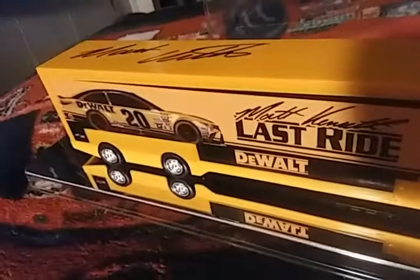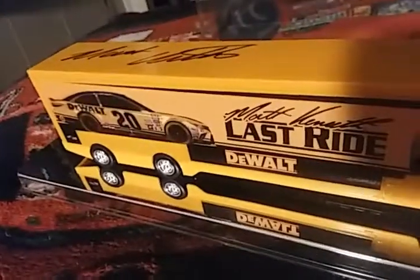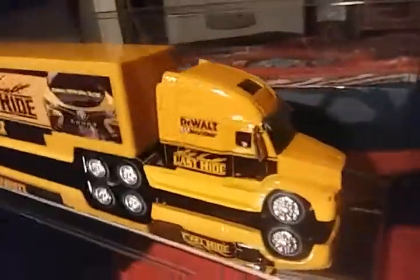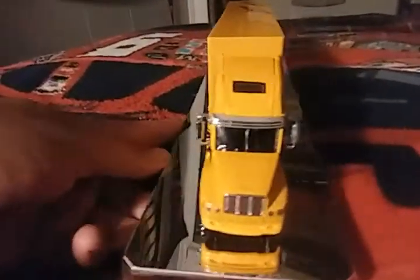I think it was the final August weekend during the off season. Matt Kenseth had a race at Darlington the following weekend, which was the Labor Day weekend. What I'm going to do is go from front to back and show you the front of the truck all the way back to the trailer.